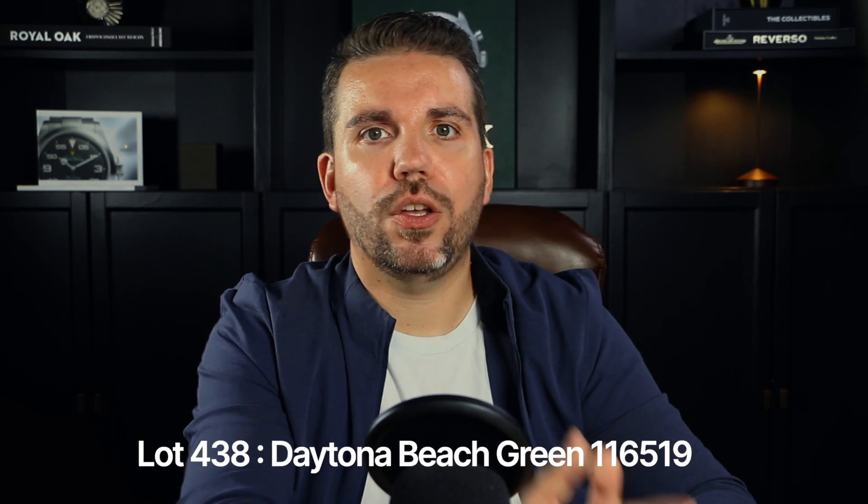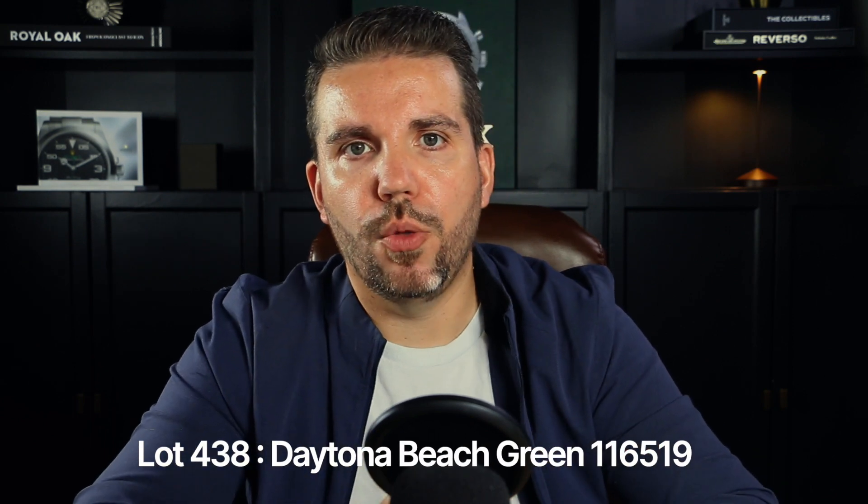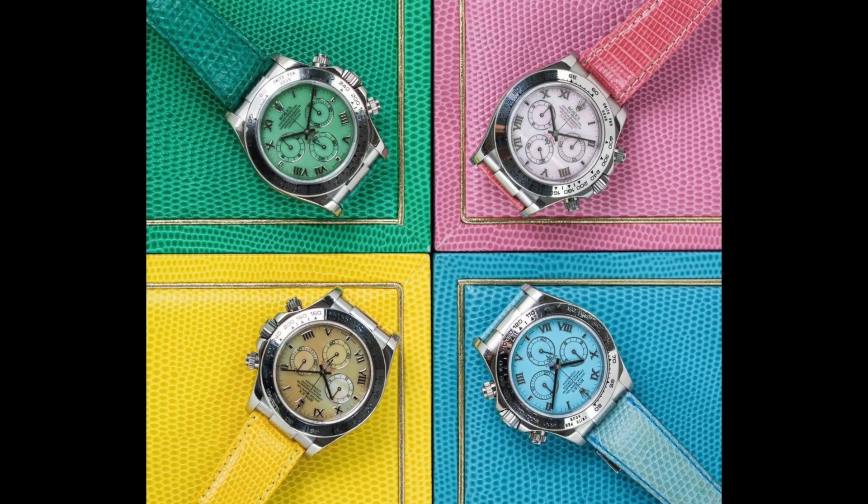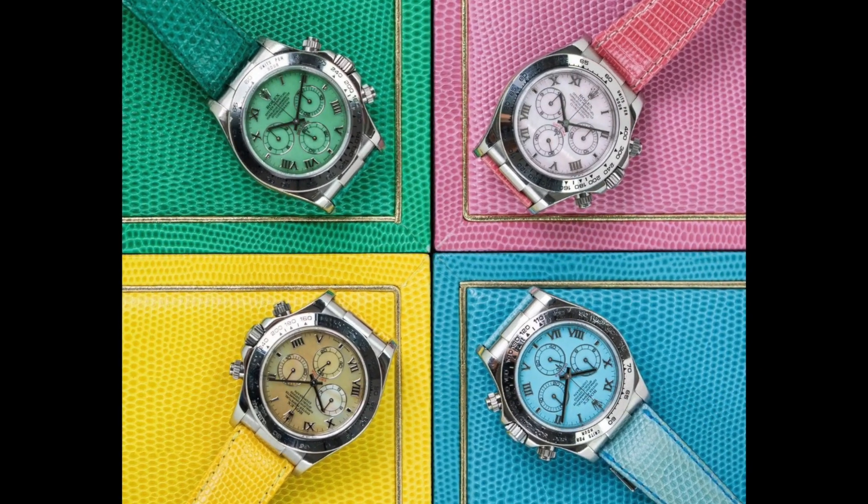Our third lot of interest was lot 438 — the reference 116519 Daytona. This remarkable automatic chronograph is crafted in white gold dating back to around 2008, but what truly sets it apart is its mesmerizing green chrysoprase dial. Belonging to the infamous Daytona Beach series, in the early 2000s Rolex introduced four 18-carat white gold models with vibrant hardstone dials in blue, green, yellow, and pink.